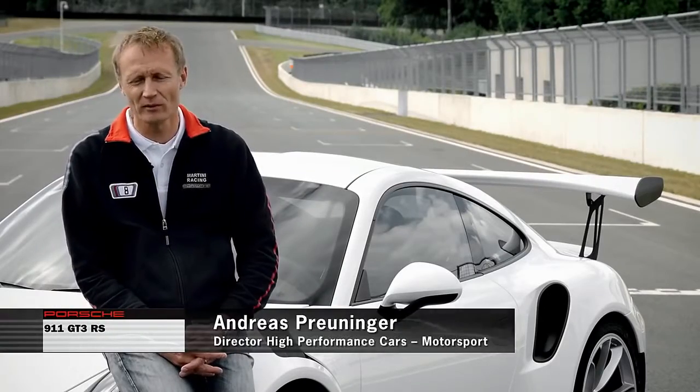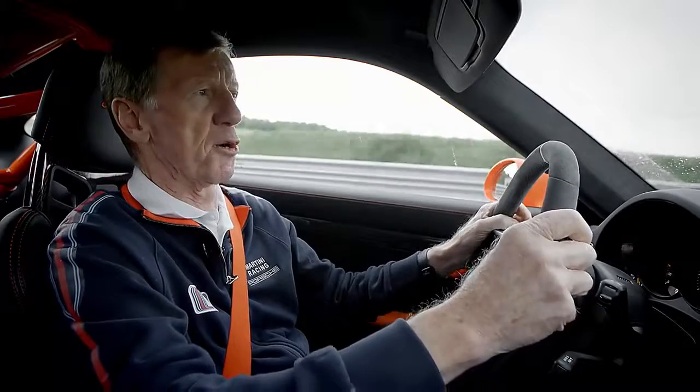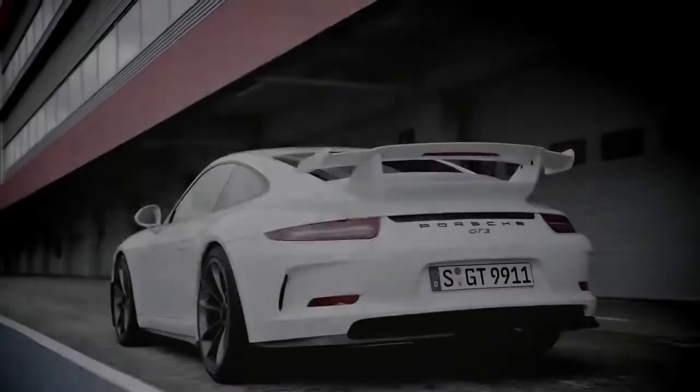RS stands for racing sport, and it's even closer to motor racing than the GT3 is. It was a great challenge for us to build a better car than the GT3, which is an unbelievable vehicle to begin with.